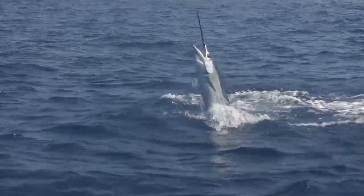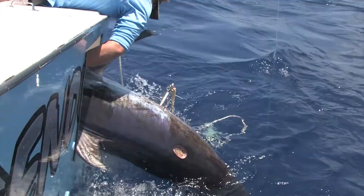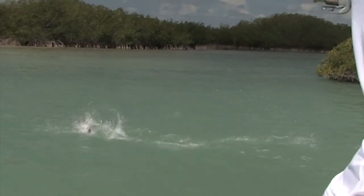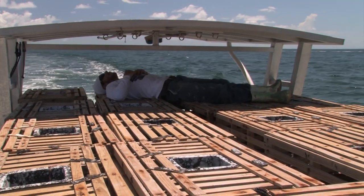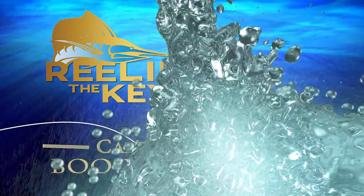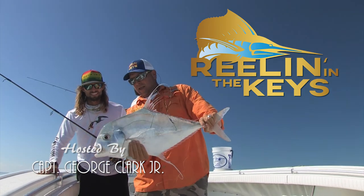That's a sail on the flat, sail on the flat. That's a pair of slammers, boys. Nice fish. Reelin' in the Keys with host, Captain George Clark Jr.